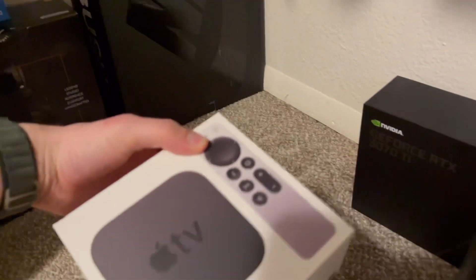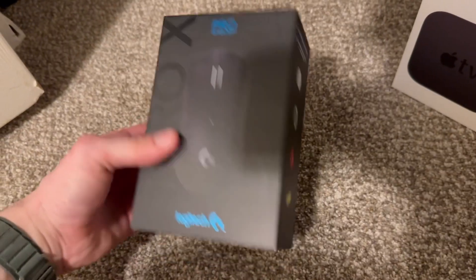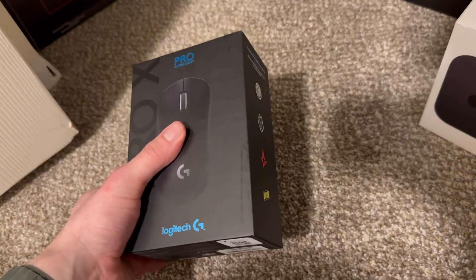The Apple TV box — I'm still paying it off, doing a monthly payment on it, so I have to keep that one.